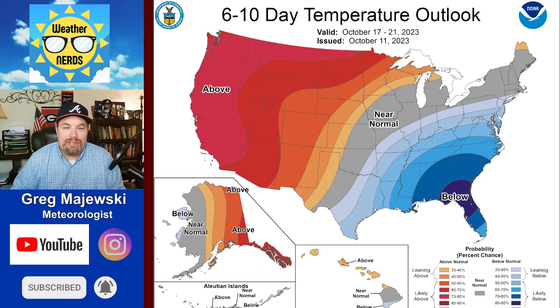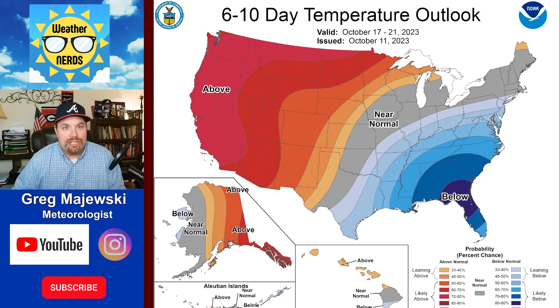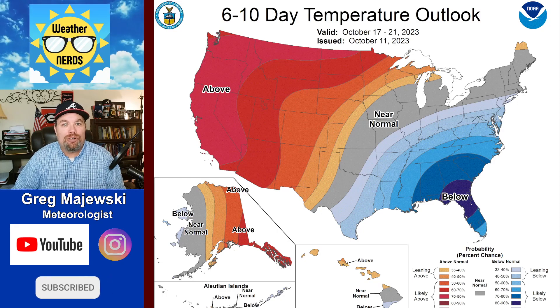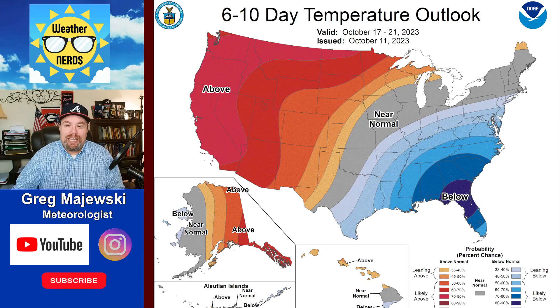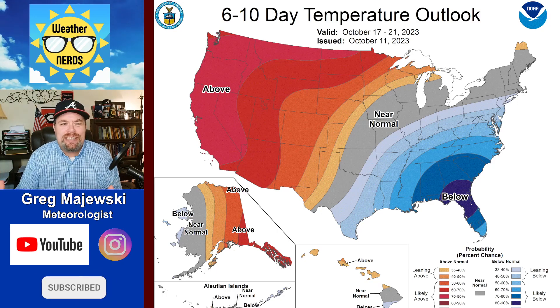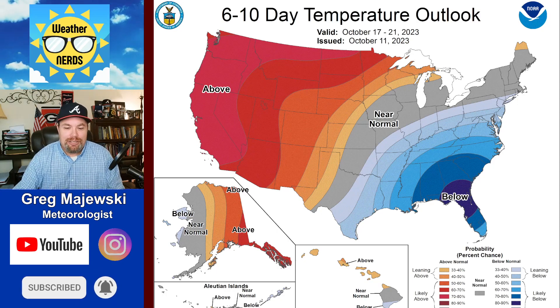Hey everyone, Greg Majewski back with you here on the Weather Nerds YouTube page as we're taking a look at the 6-10 day outlook from the Climate Prediction Center. And boy, is it looking kind of topsy-turvy — a tale of two seasons, shall we say, here across the continental United States.